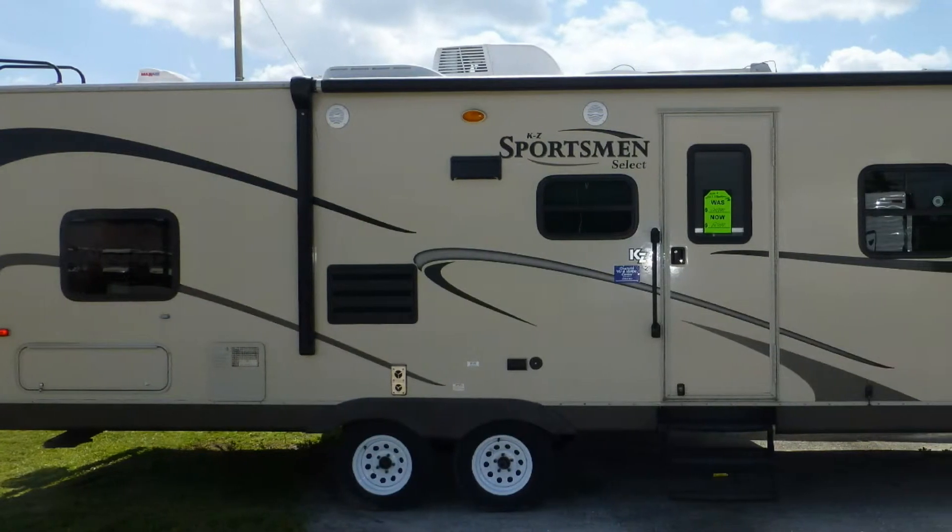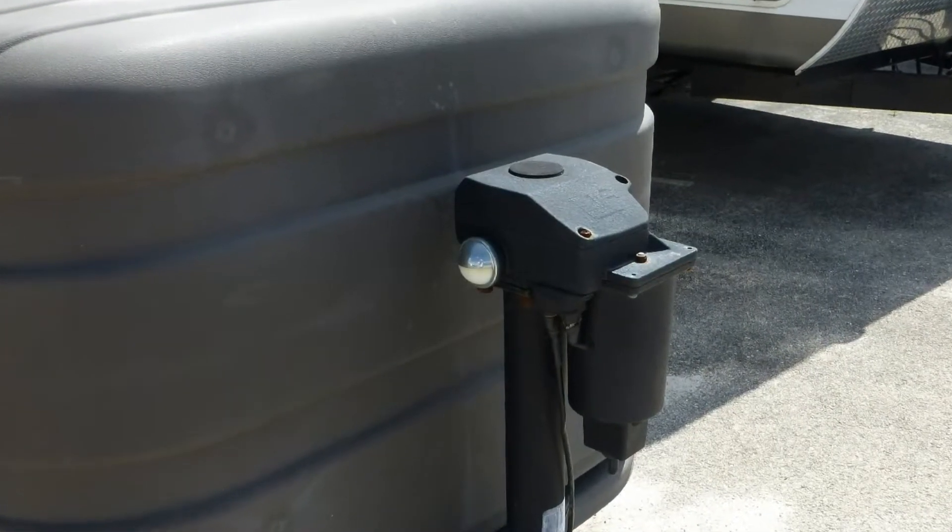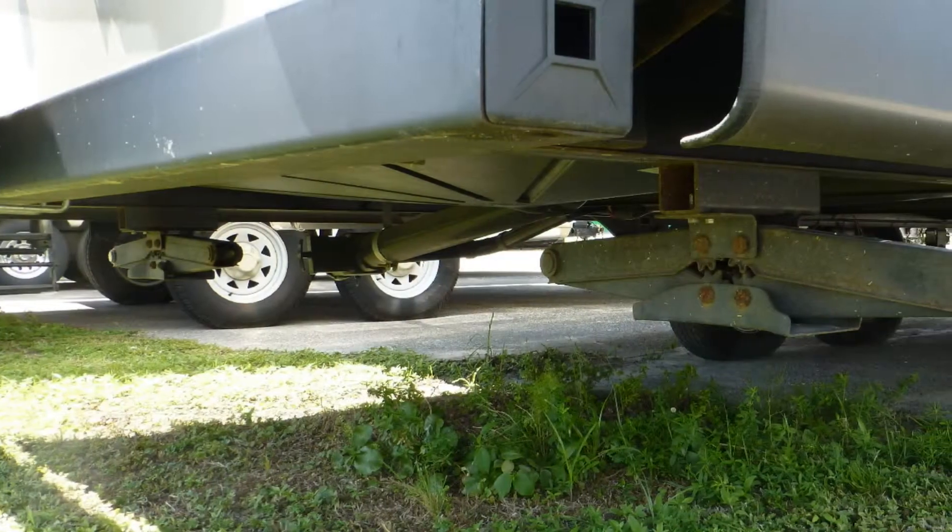Having arrived safely at your destination, leveling your camper is easy with the electric tongue jack and rear manual scissor jacks.